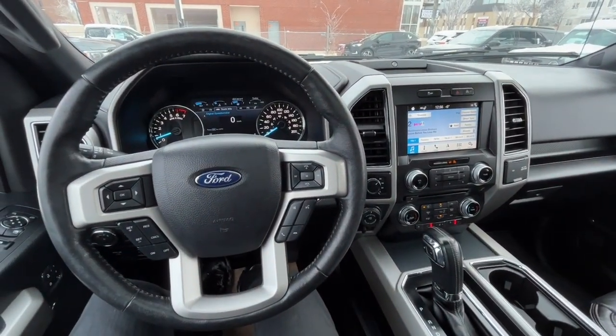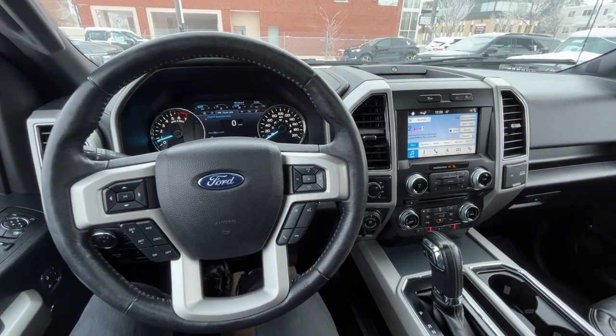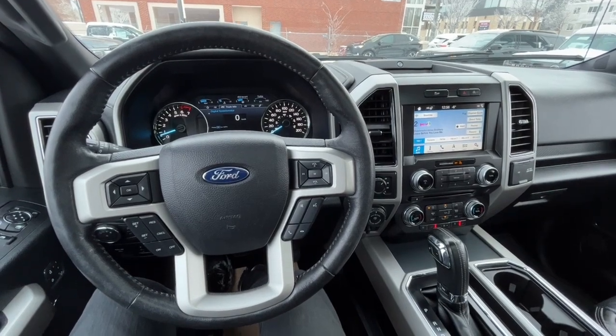Once again, I can't cover every single detail about this F-150, but if you'd like to know more information you can check it all out at waterlooford.com. Once again, my name is Noah — thanks for watching.